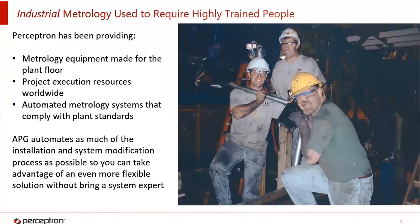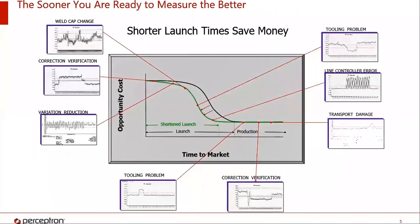What Perceptron has done today is created an offline package that can actually do almost the entire installation prior to ever setting foot into a plant. More importantly, once a system is already there, the same software can be used to do model adds or tweaks to the program without having to call a Perceptron employee. This is important, especially in the launch phase, because the sooner you're able to get to actionable data, the better. The faster you can give accurate data, the better suited you are to find special cause variation issues that come up invariably during launch.